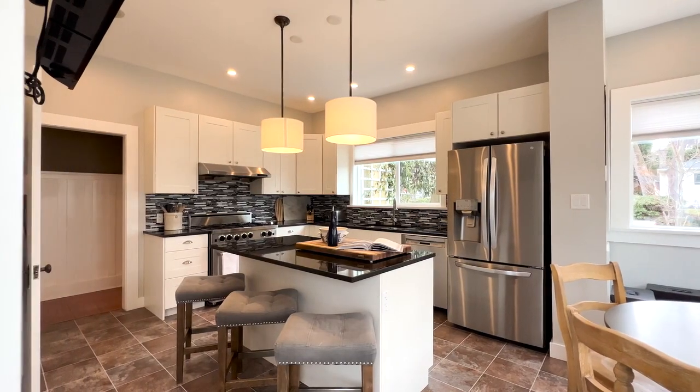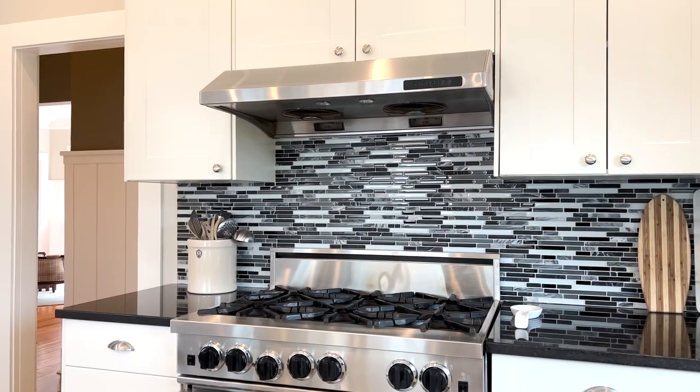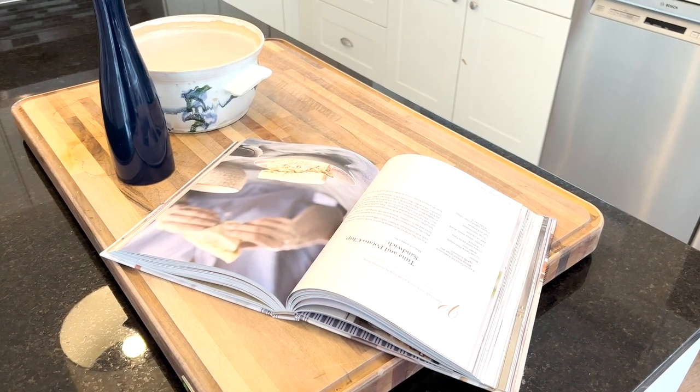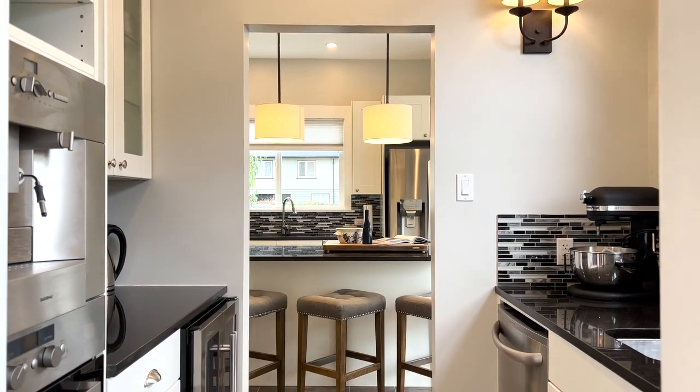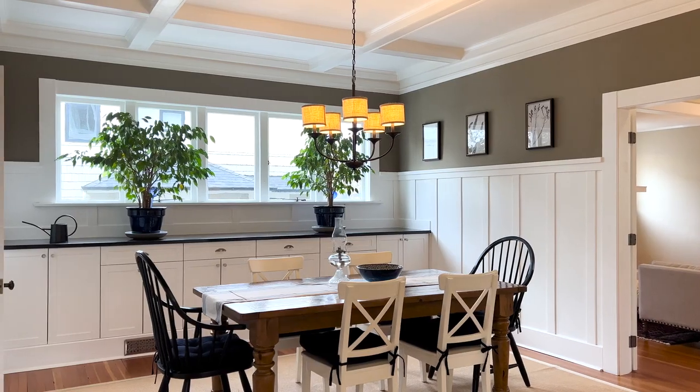The kitchen is well appointed and boasts a six burner gas range, quartz counters, and a butler's pantry with coffee bar, wine fridge, and convenient access to the adjacent dining room.